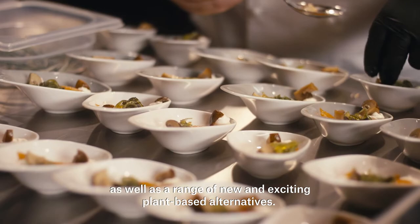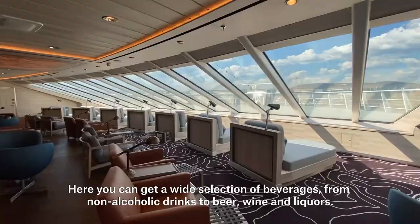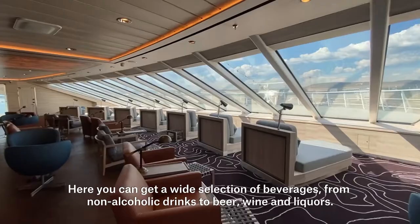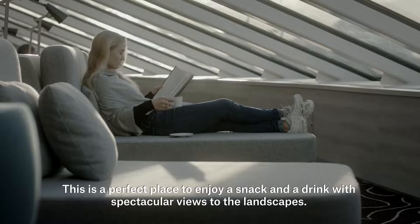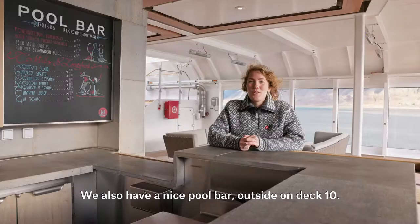The explorer lounge and bar is situated on deck 10. Here you can get a wide selection of beverages from non-alcoholic drinks to beer, wine and liquors. This is the perfect place to enjoy a snack and a drink with a spectacular view of the landscape. We also have a nice pool bar outside on deck 10.